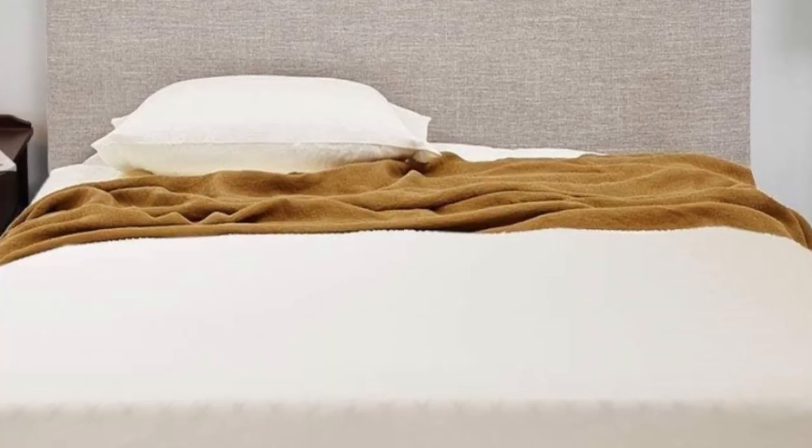They fit perfectly on our Purple mattress. We had problems finding sheets that fit and stayed on, but these are just as soft as the Purple sheets at a fraction of the cost.